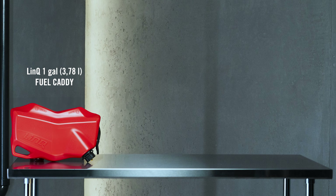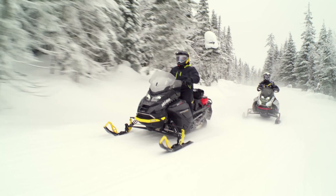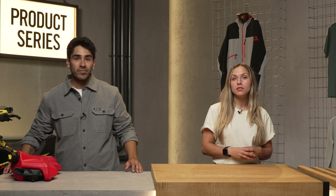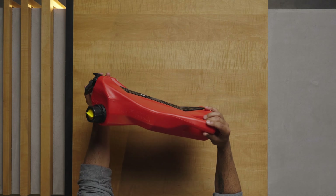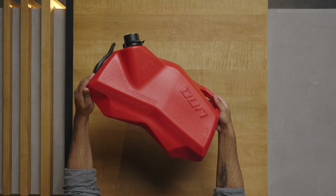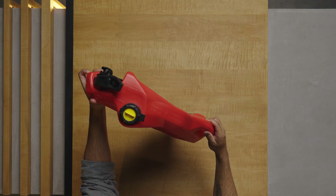The one-gallon model is a great compact option for longer trail rides or backcountry adventures. The added range lets you cover even more ground and get the most out of every ride. Plus, this model stacks on top of the four-gallon model if you want to double up on spare fuel. Since it's small, this caddy is also nice and lightweight. When it's time to refuel your sled or even power tools, the easy pour design makes it seamless.